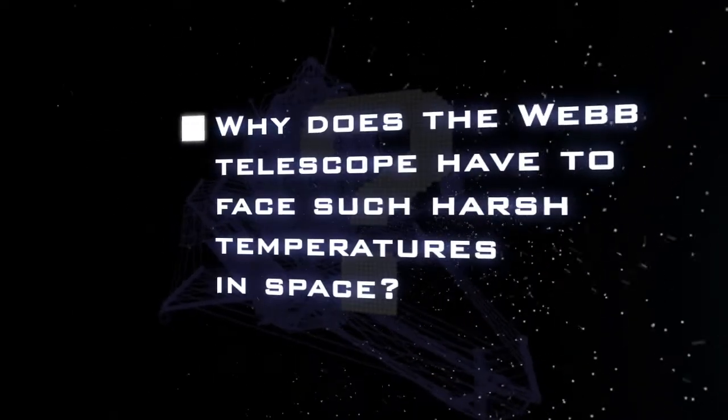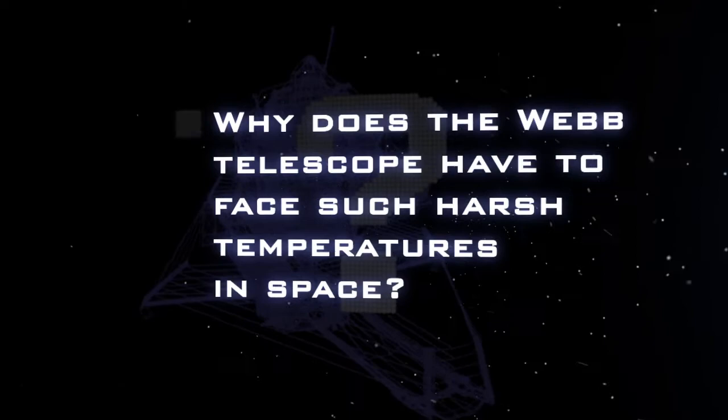Why will the Webb Telescope have to face such harsh temperatures in space? Because the Webb Telescope is an infrared telescope, and infrared light is basically heat radiation. The detectors — the cameras themselves — have to remain very, very cold in order for the telescope to be able to detect these faint infrared signals from the distant universe.